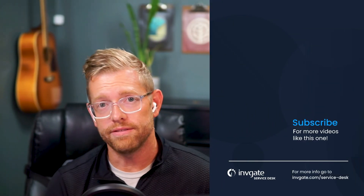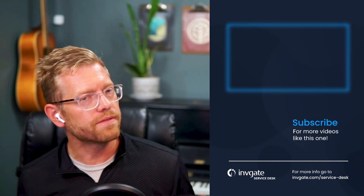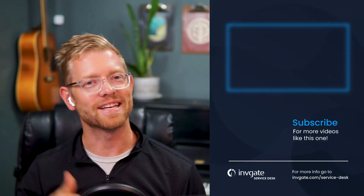And that's the basic email setup for Invigate Service Desk. Ready to try it for yourself? There's a link in the description to a free trial, and don't forget to visit invigate.com if you'd like to request a personal demonstration. Thanks for watching! I hope you enjoyed this video and I hope to see you again soon.